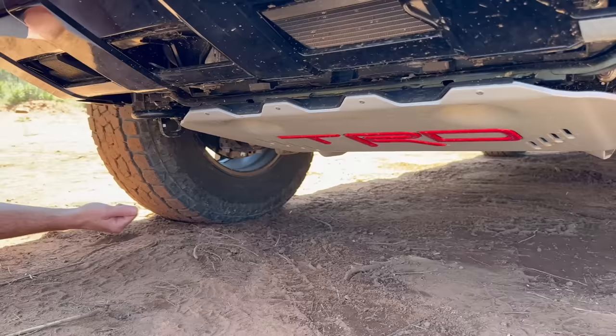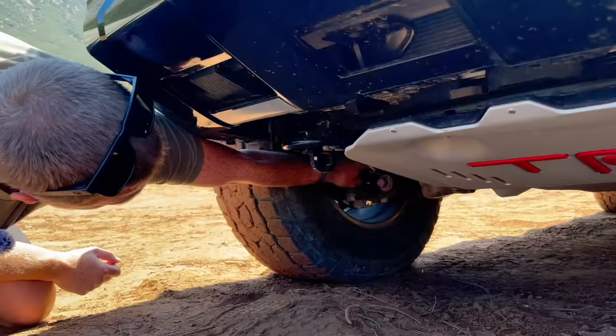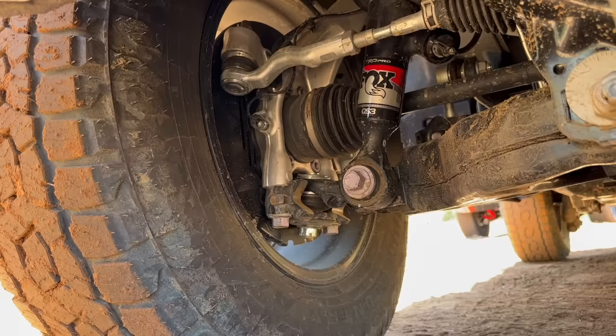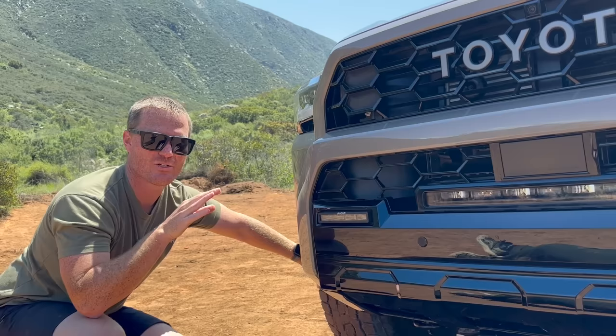We also have the nice TRD skid plate and the same recovery hooks as the Tacoma. Right here you can see the Fox QS3 shocks, fully adjustable with three positions. Position one is the on-road factory setting, position two adds extra dampening for technical terrain, and position three is for Baja-style fast driving, really allowing the dampers to articulate and keep the shocks cool.